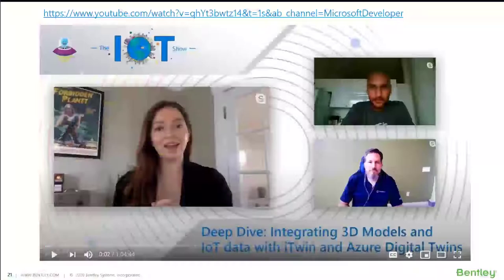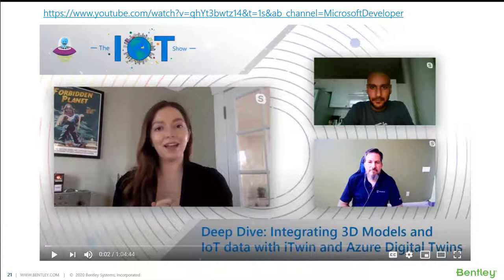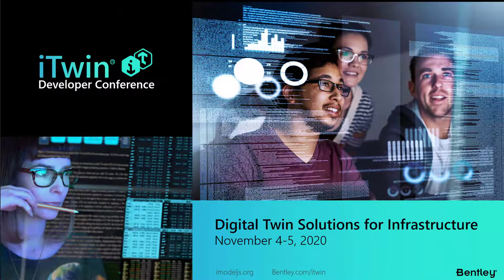As I wrap up, I'd like to leave you with a few thoughts. We worked with Microsoft and were on the Microsoft IoT Show relative to that highway project — I'd encourage you to check that out, as it's about an hour long and really deep-dives into the code step by step of how we integrate with the Azure Digital Twin service. I'd also invite you all to attend our iTwin Developer Conference November 4th and 5th — a great way to hear from industry experts and learn more about digital twin solutions for infrastructure. With all that said, I'd like to thank you for your time today and open the floor for any questions.